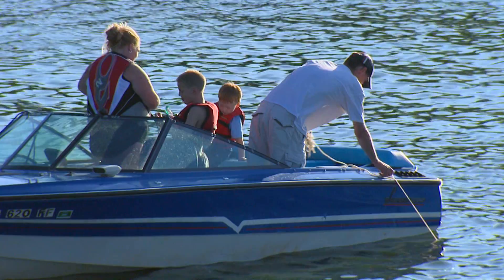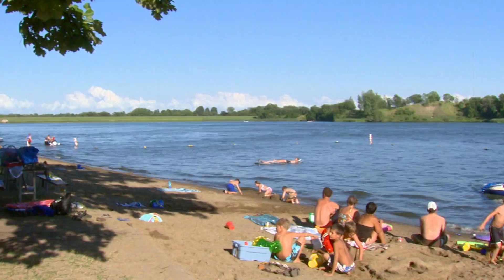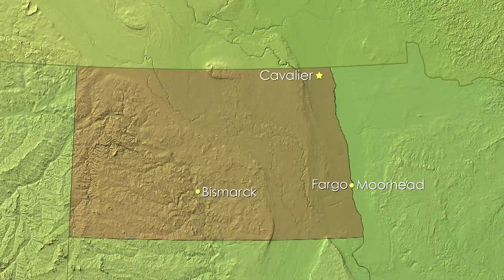Icelandic State Park near Cavalier, North Dakota is one of the unknown treasures of the state. The park offers boating, fishing, and swimming activities, as well as a museum that tells the story of Icelandic settlers who first came to northeast North Dakota.